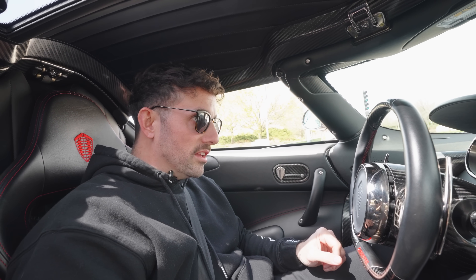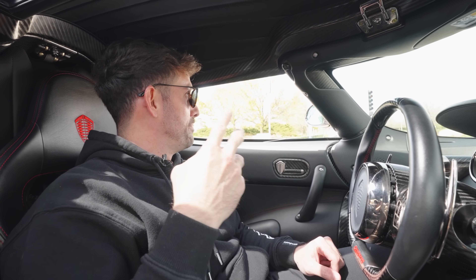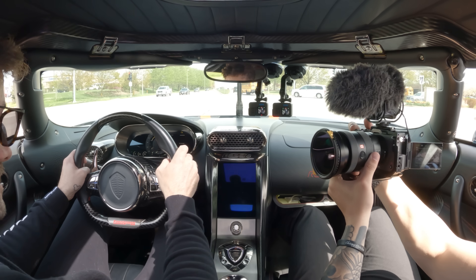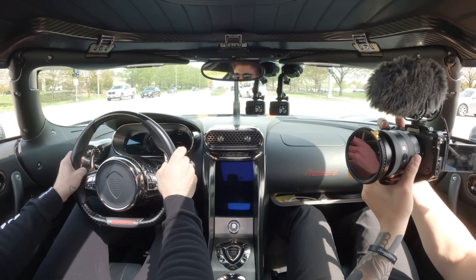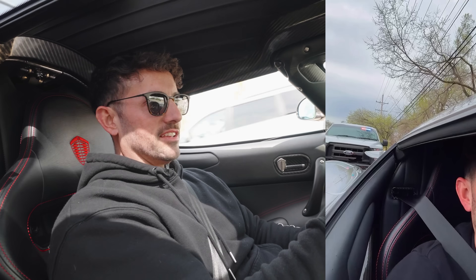Now for launch control — build-up boost. It basically revs the engine up, you can smell it, it builds up a bunch of boost and it just sends it. I got pulled over on this road four days ago in this car — they said I was going too fast.